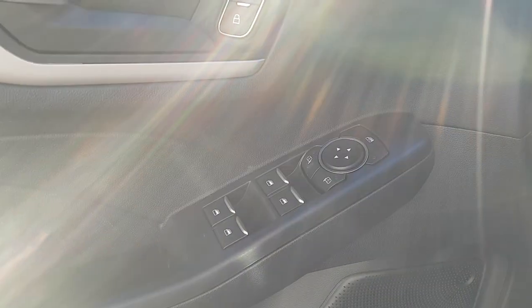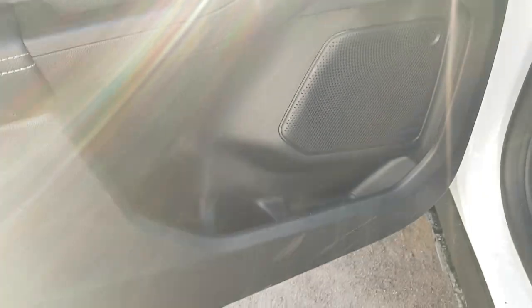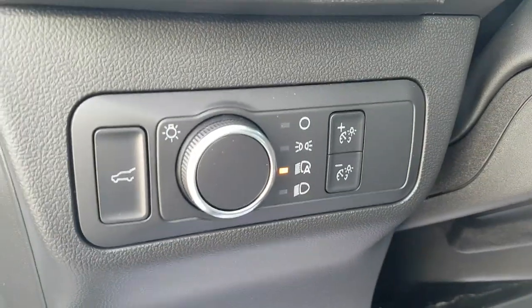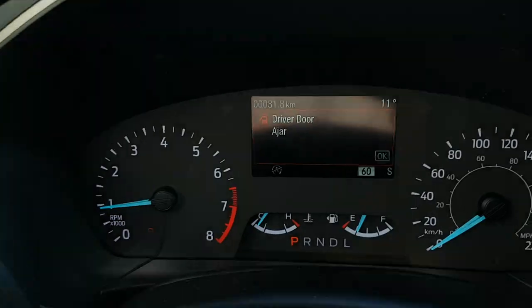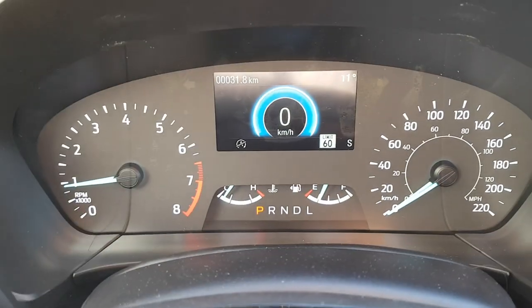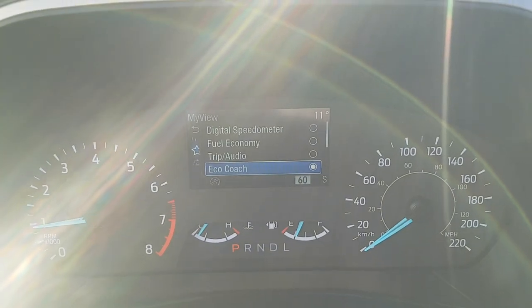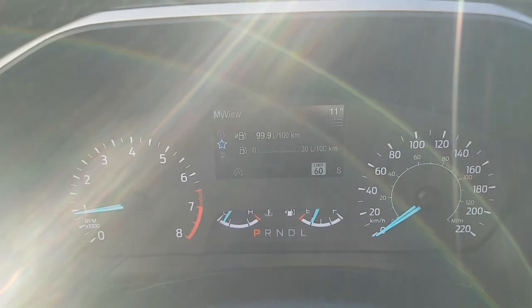Of course you have power locks, windows, and power glass mirrors, plus plenty of storage in the door. You also have automatic headlights and you can open the liftgate from the interior as well. Stepping inside, you have an analog speedometer and RPM meter, plus a 4-inch customizable screen between the two where you can display fuel economy or whatever you like.